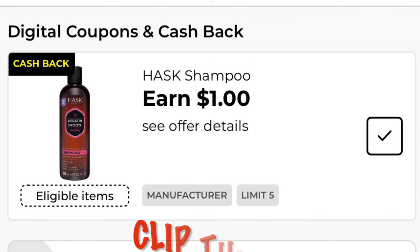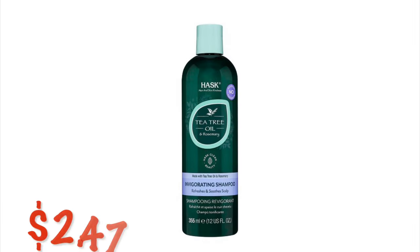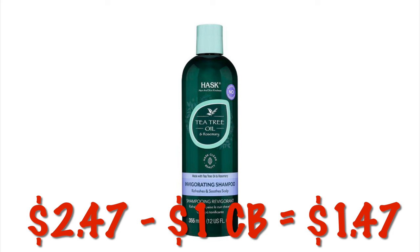We've got a dollar cash back on the Hask shampoo. Right now during the clearance event the tea tree shampoo is on clearance for $2.47, so now through Monday we can get a dollar cash back and it'll be just $1.47.